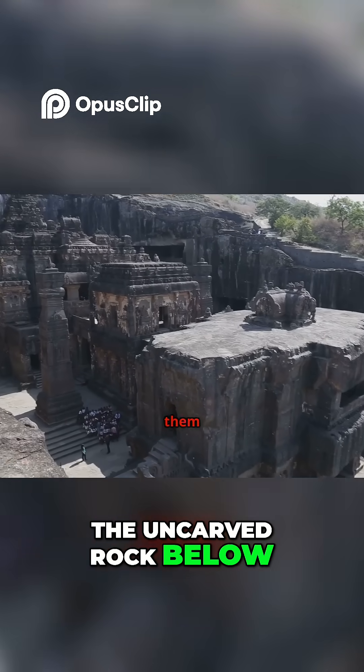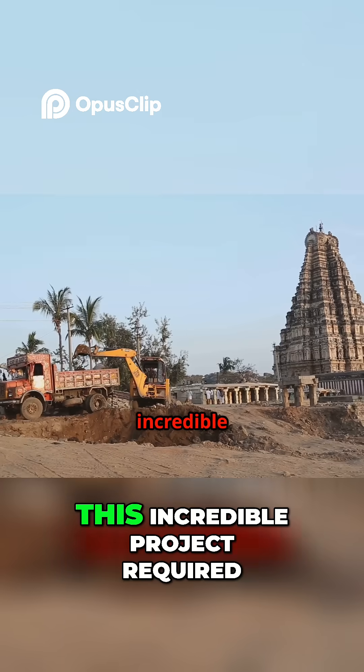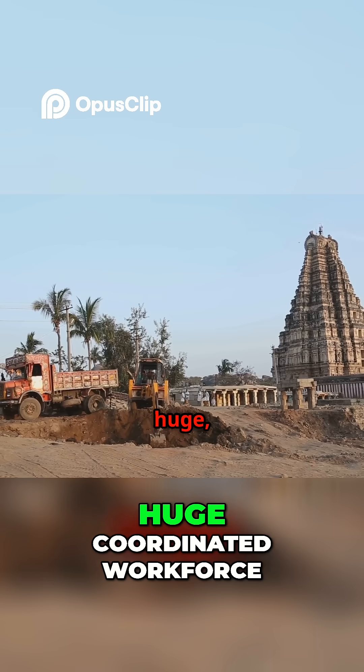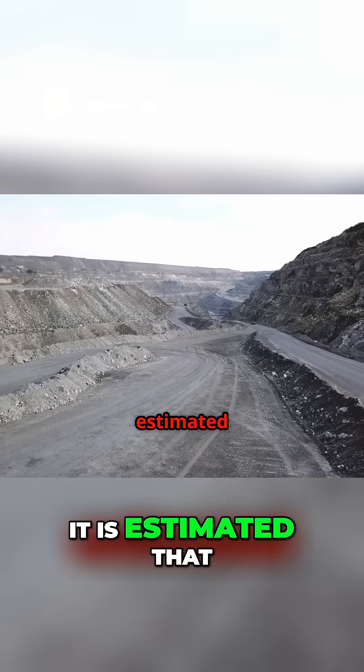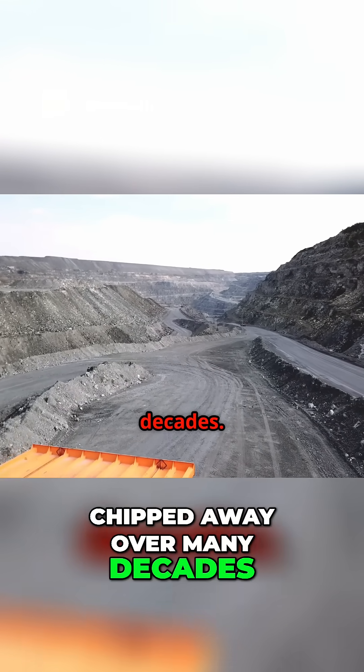The uncarved rock below them always served as their working platform. This incredible project required meticulous planning and a huge coordinated workforce. It is estimated that about 400,000 tons of rock were chipped away over many decades.